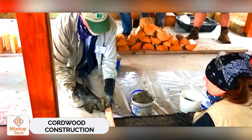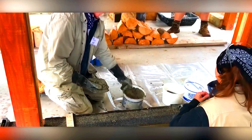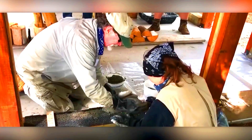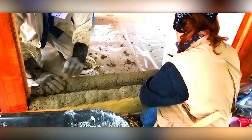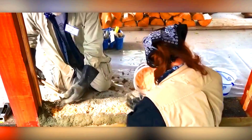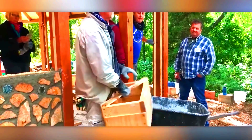Cordwood construction. This construction method is called cordwood. It involves using pre-dried logs and a special mortar. Depending on the project specifics, available materials, and other factors, the mortar can include clay, sand, pine needles, and even manure. Concrete and Portland cement are also options. These techniques help reduce the cost of wall masonry without sacrificing their strength.